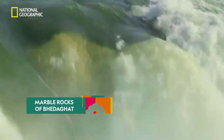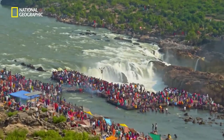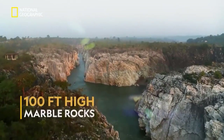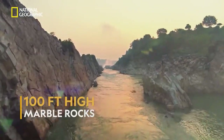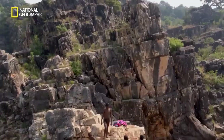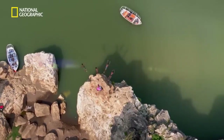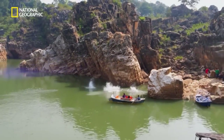So what's so unique about it? It's the outstanding beauty of these hundred-feet-tall, glittering marble rocks on either side of the Narmada River. It's a sight to die for — but okay, not literally.